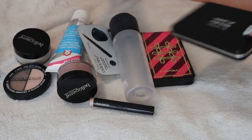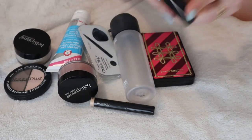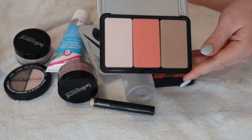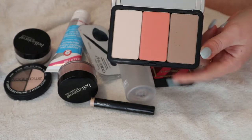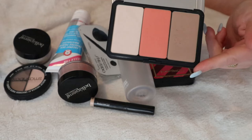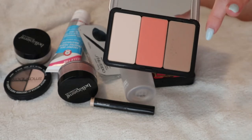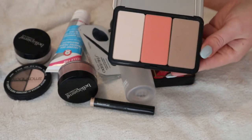I have the MUFE palette with three powders that was in my last favorites video. The powders are incredibly soft and smooth, and I like all the shades for spring, so I'm keeping this in my drawer.